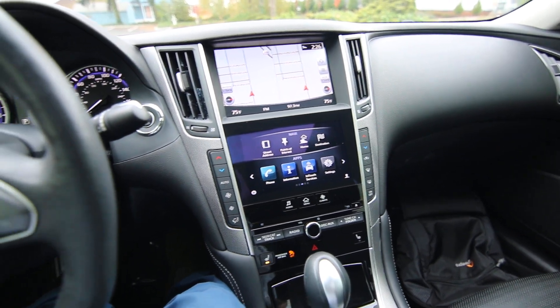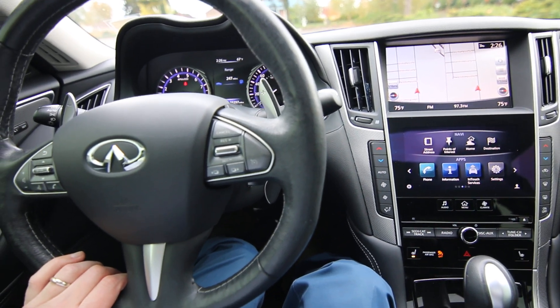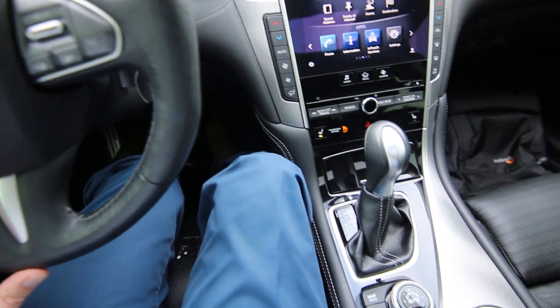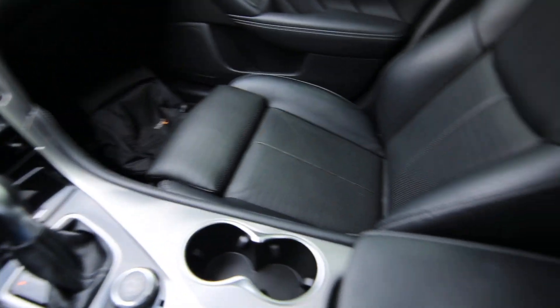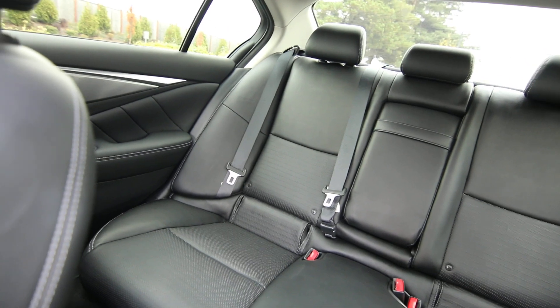So luckily for you, we have this beautiful clean Carfax example, serviced and checked by our Infinity Certified Tech. 38,297 miles at the time of making this video. It's a beautiful shape inside and out, really nice color combination in silver on graphite leather. And with the sport package, it's definitely a performance sedan.